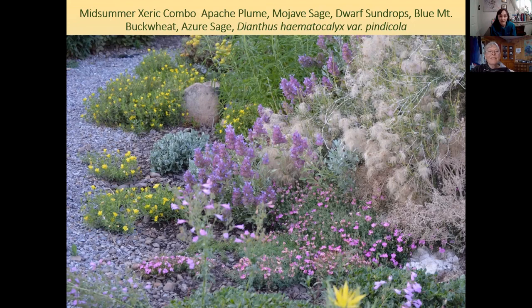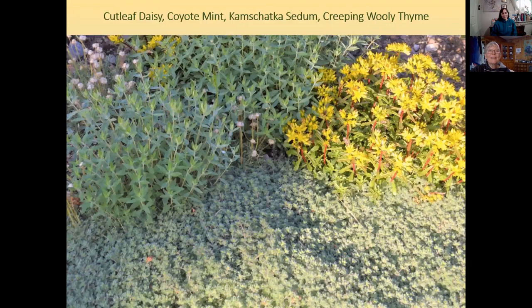That Mojave sage is just stunning — the hummingbirds, butterflies, and bees love it. There's also a nice combination here of cut leaf daisy with Kamchatka sedum, creeping woolly thyme, and coyote mint — also known as mountain monardella — which is a traditional tea plant of the tribes around here and smells like chocolate mint.